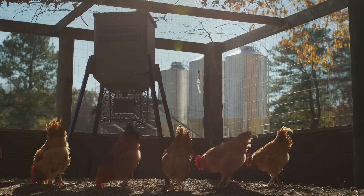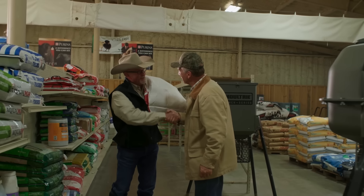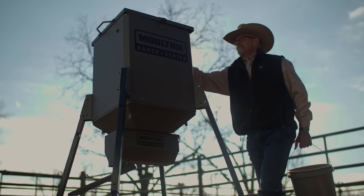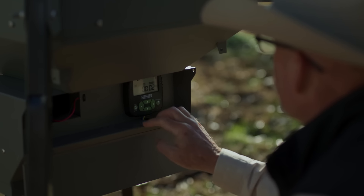We're taking feeding to another level with options that cover deer hunters, hobby farmers, land managers, and ranchers. The Ranch Series gives you flexibility and assurance that animals are fed the right amounts at the right times.